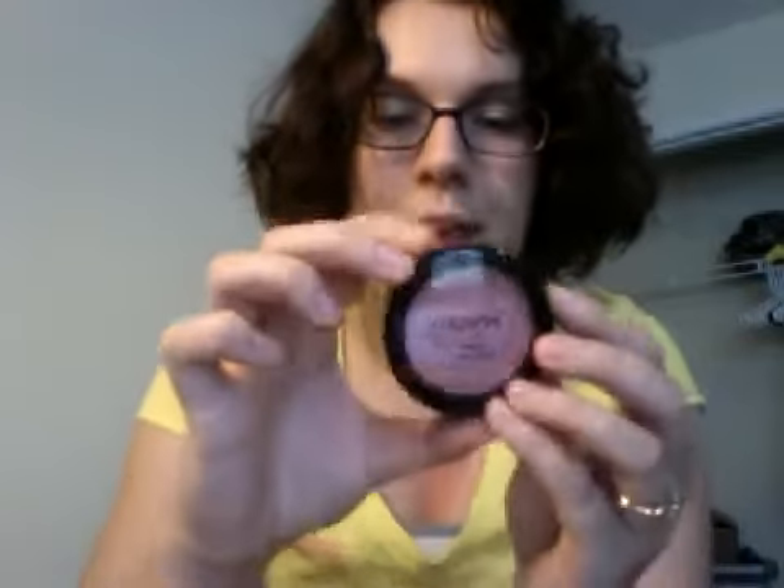I got a NYX Rouge Cream Blush in Boho Chick and it's really pretty. I don't have any cream blushes so this is really fun. It looks very natural on my face. It is pretty sheer so you do have to layer it, but that's what I like — I don't like things that are bam in your face. I like things you can build up for sheer or fuller coverage.